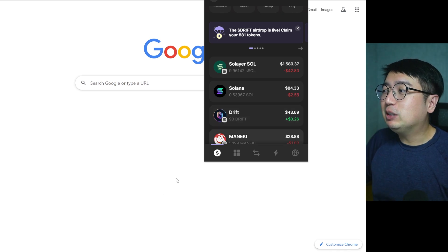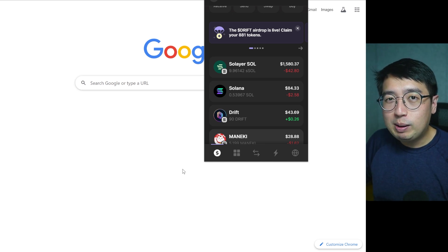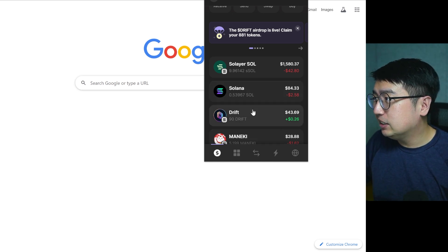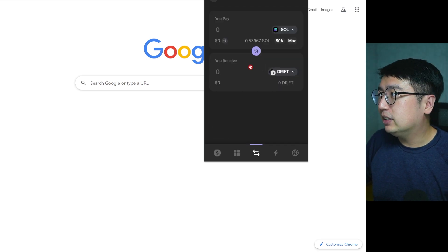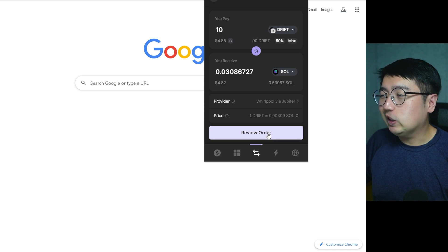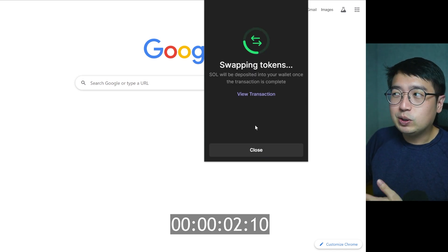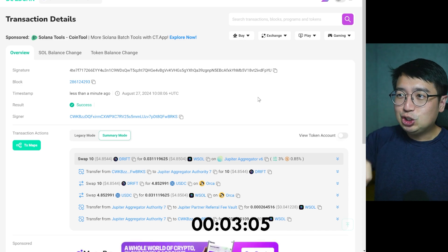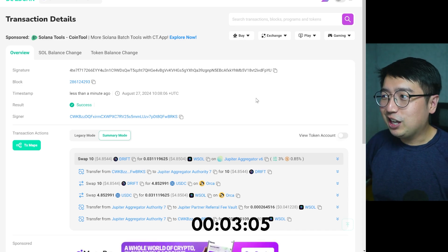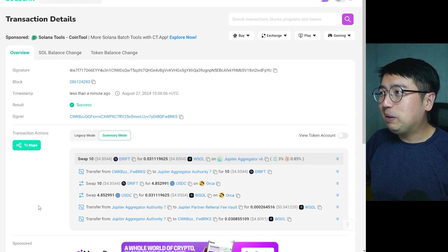The great thing about Phantom wallet is it allows you to trade within the wallet — you don't have to go to another website. So let's say we want to trade a coin: we select our asset and hit swap. Let's take note of how long this takes. We're going to swap, and these tokens are changing... it's done. It took a few seconds — not one second, but a few seconds.